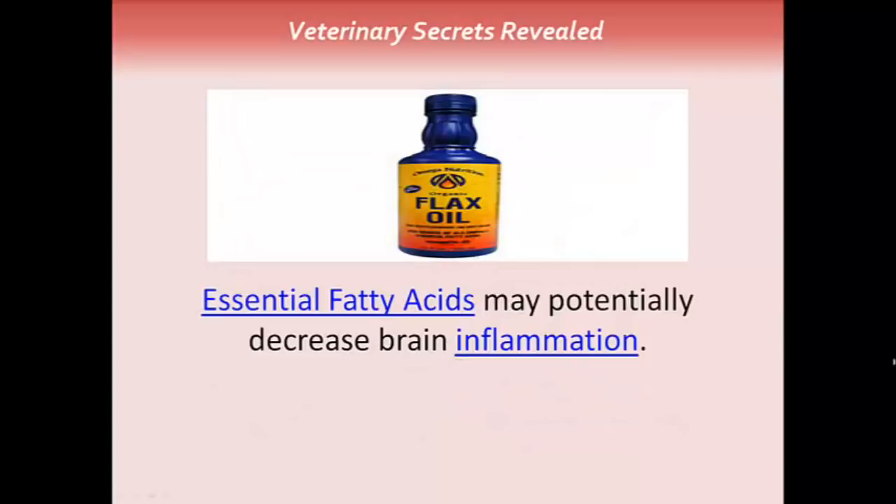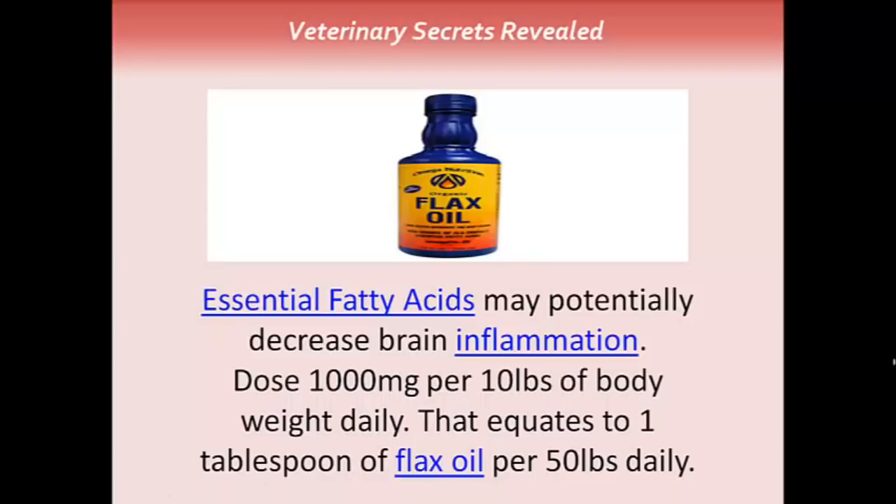Essential fatty acids may potentially decrease brain inflammation. Pictured here is flax oil. The dose of EFAs is 1,000 milligrams per 10 pounds of body weight daily — that equates to 1 tablespoon of flax oil per 50 pounds daily.